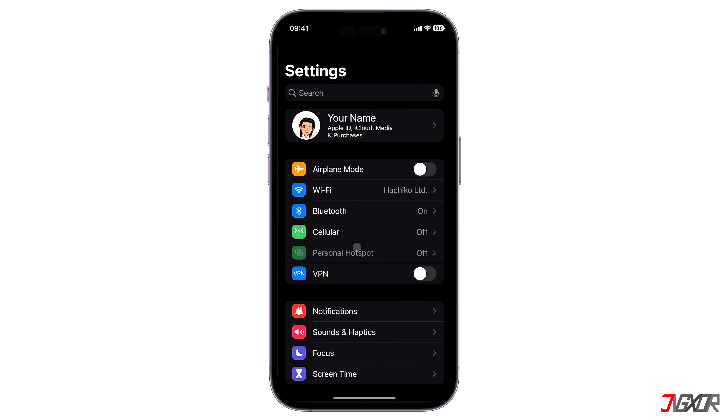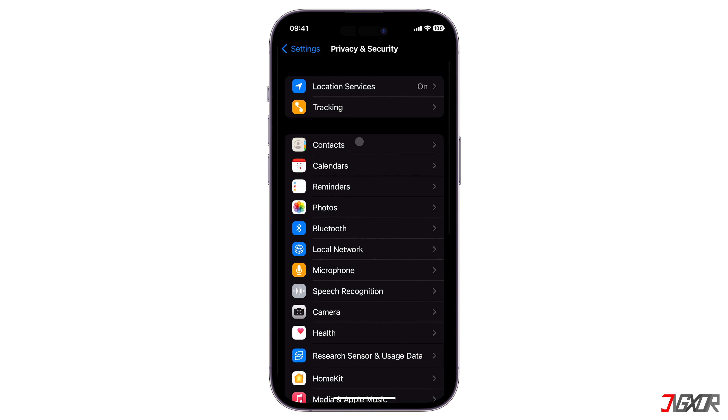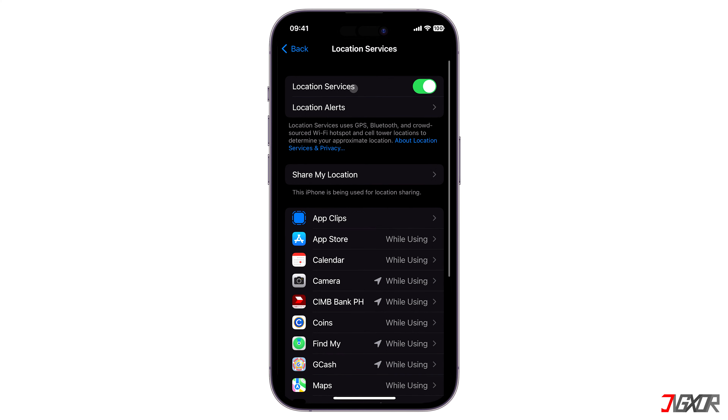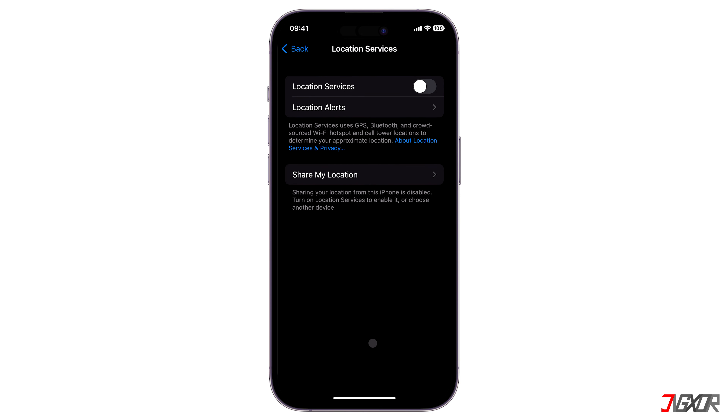To do this, open Settings, go to Privacy and Security, tap on Location Services, and then toggle it off. Note that this will generally disable location sharing for all GPS-based applications on your device.